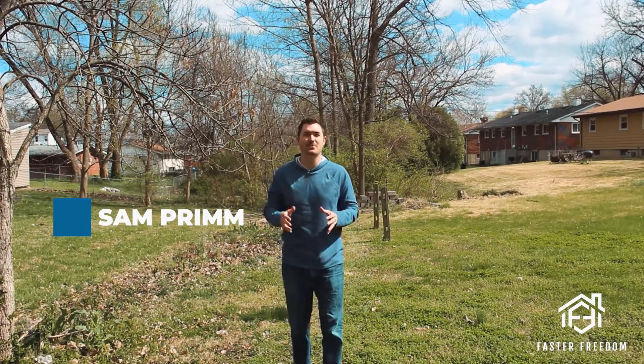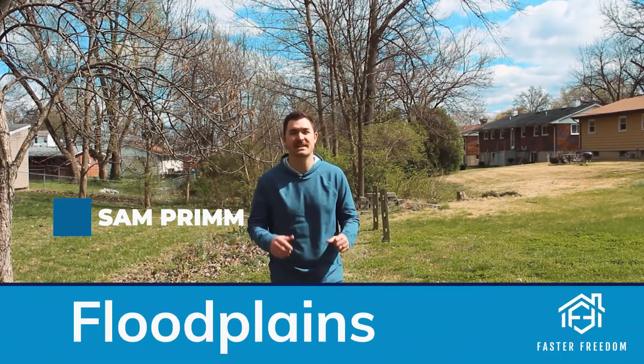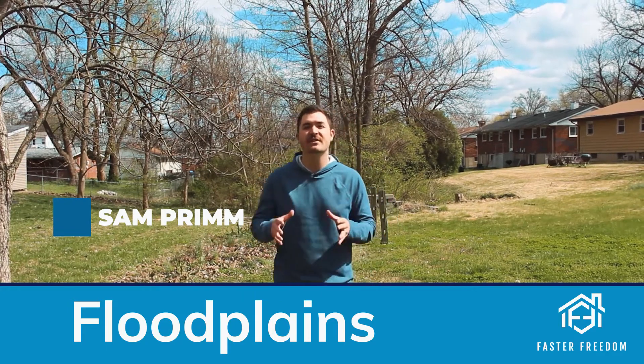Let's talk about the sexy stuff with rental properties — let's talk about floodplains. Sam and Yates with Faster Freedom here. The very first thing I look at when I'm analyzing any property is I go on MLS and look to see if it's in a floodplain.